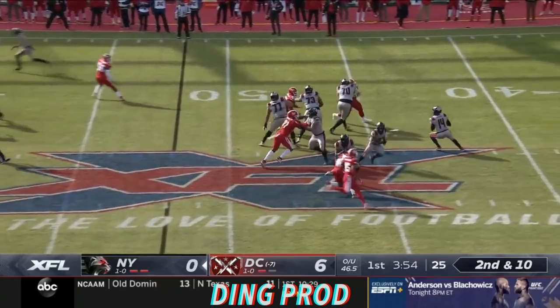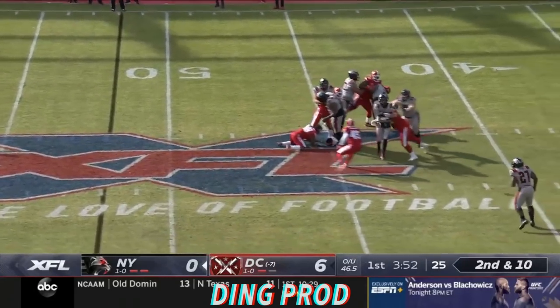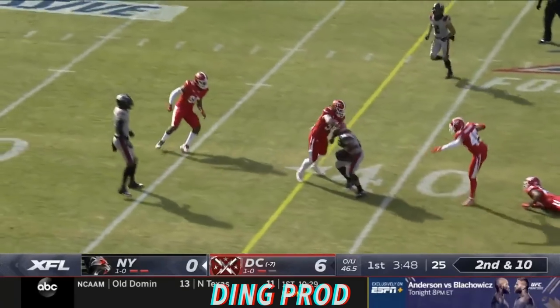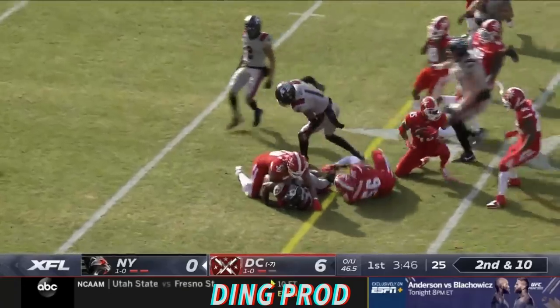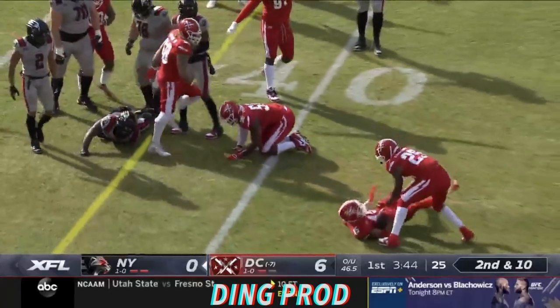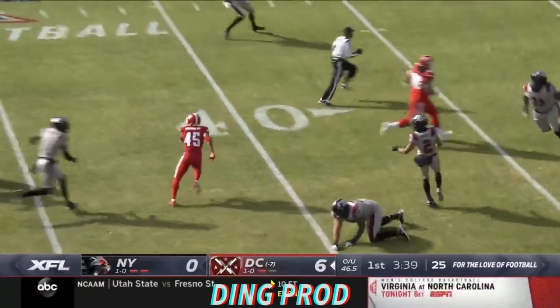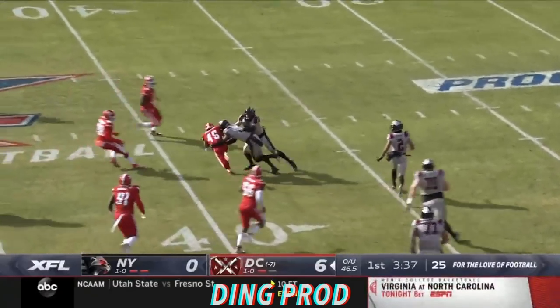One second to snap it again, just get it away. McGloin, lots of traffic, gets it off to his back. Victor making some people miss, lowers the shoulder, and the ball comes out. DC has it, and the defenders are walking down the field. Raheem Moore.